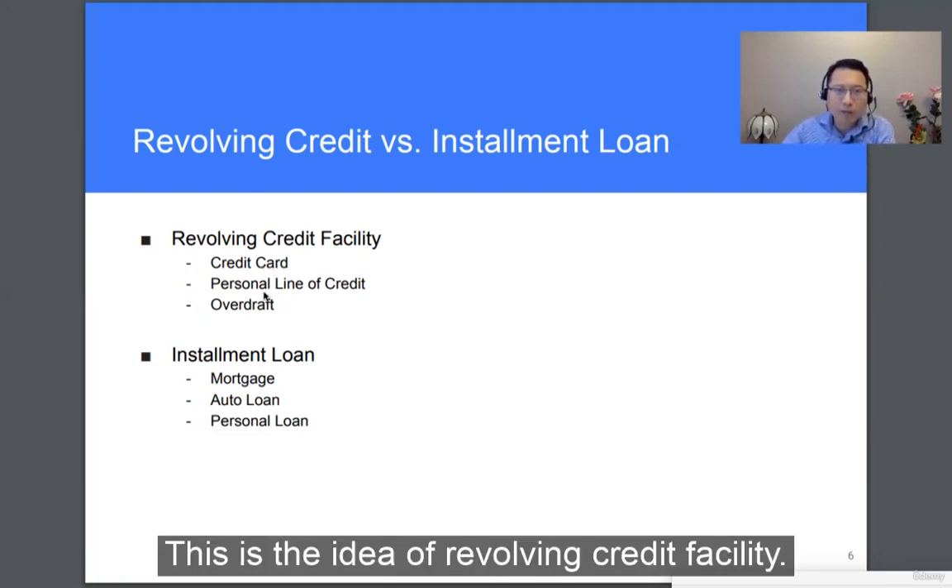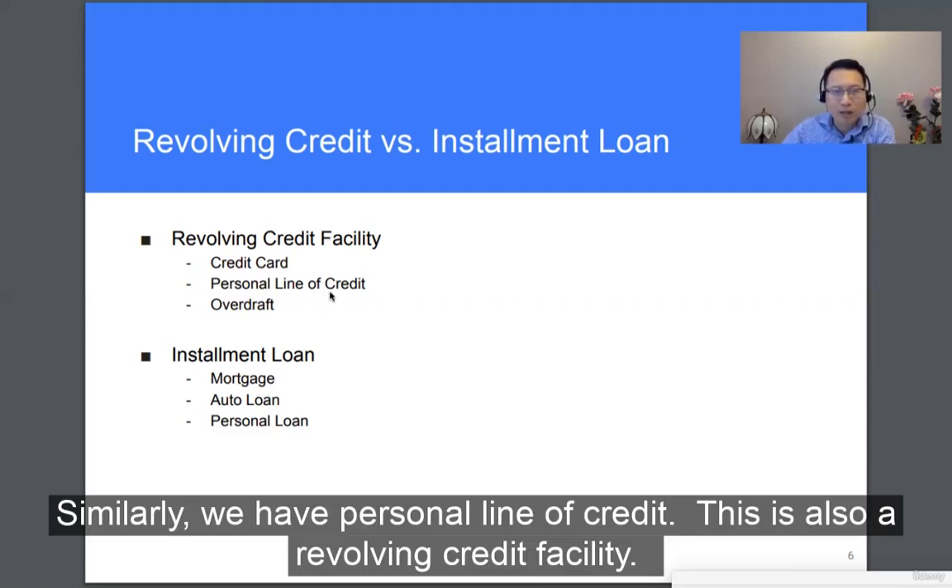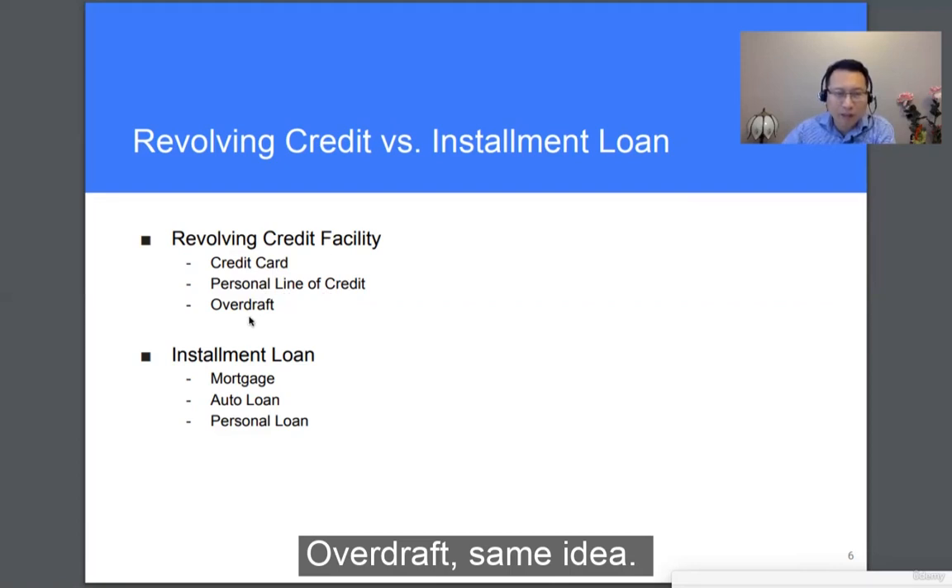Similarly, we have a personal line of credit — this is also a revolving credit facility. Overdraft works on the same idea as well.